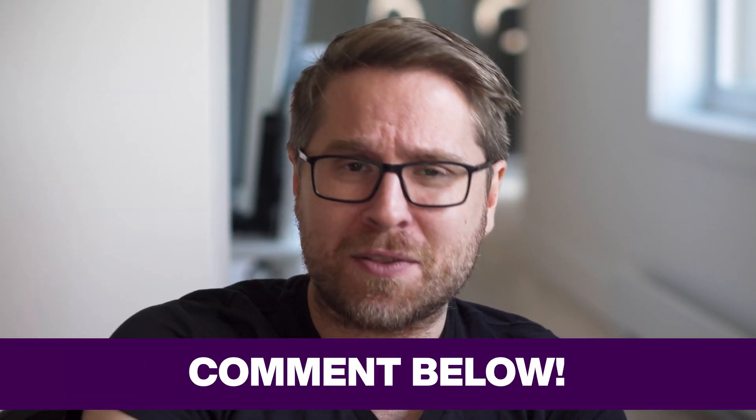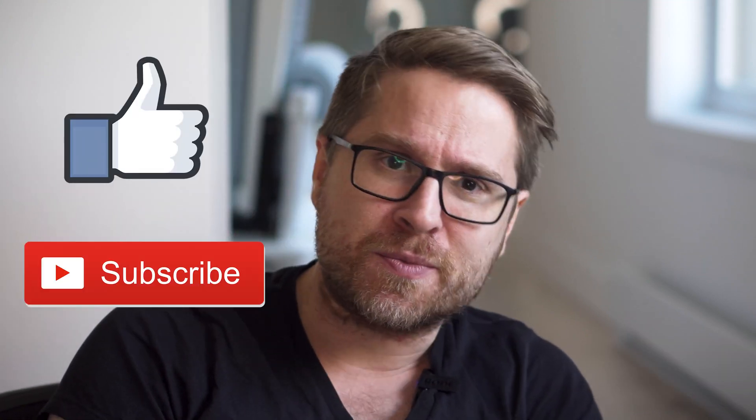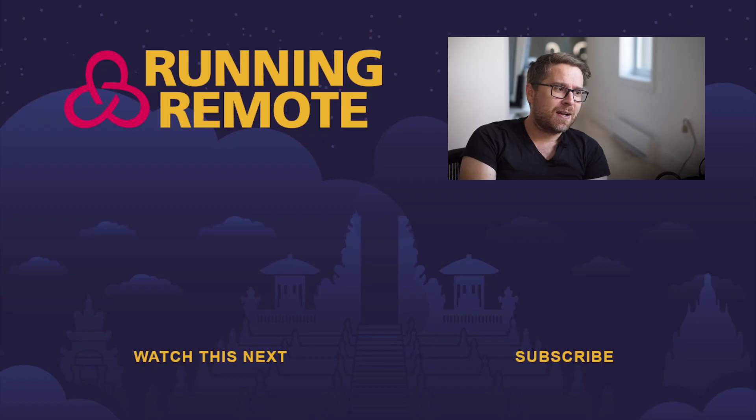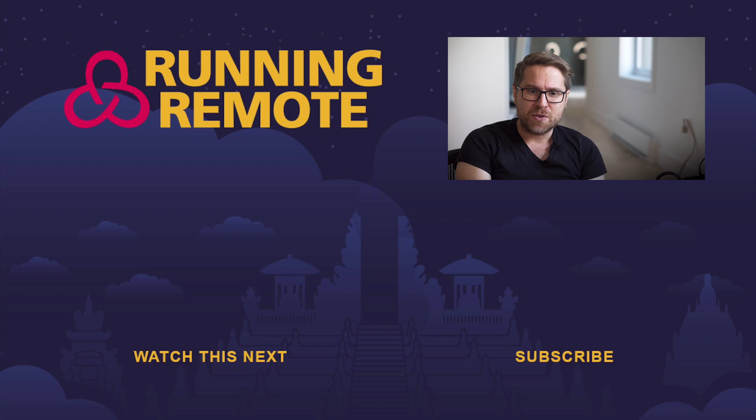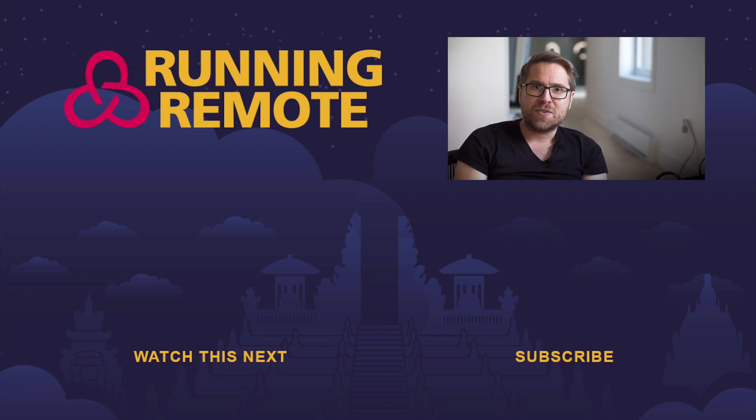If you have any questions about that, or if you have more points you want to add to our cybersecurity technology stack, please put them down in the comments below. And while you're down there, you might as well like this video, subscribe to this YouTube channel, and give me a compliment on my new hairdo. I'll see you in the next video. Bye.